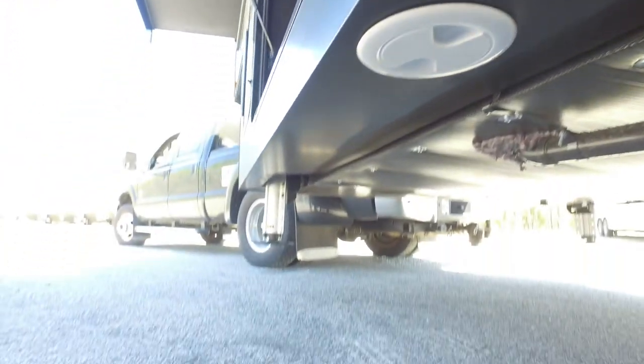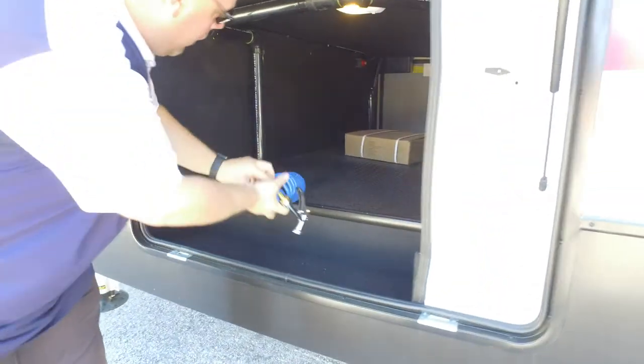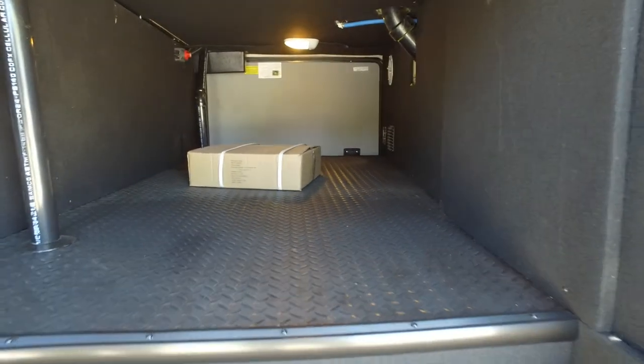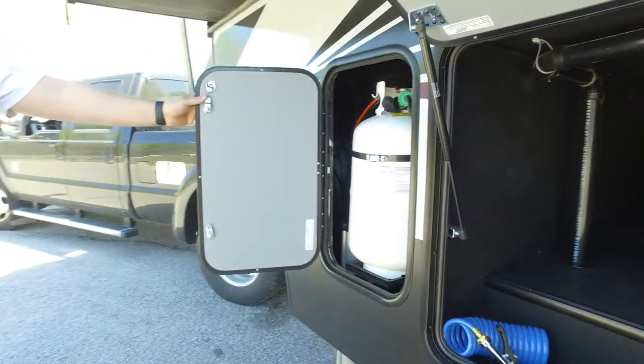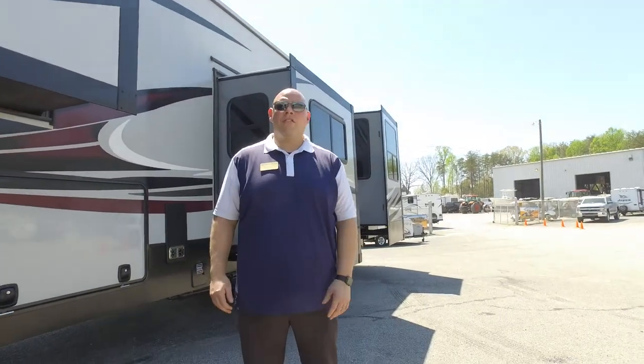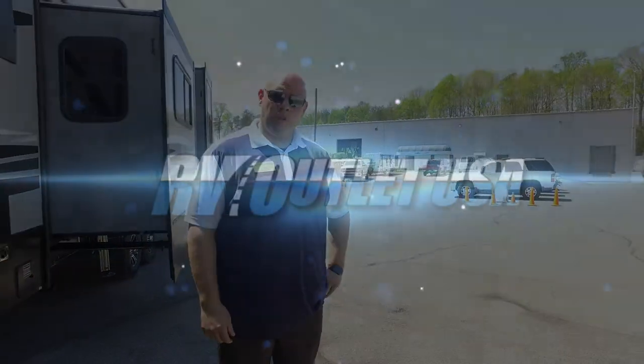When you open this, you'll see the pass-through storage underneath — notice how large and unconfined this is. And when you get to this portion, you're going to find your other 30-pound LP bottle, very easily accessible. This concludes our tour of the 3712 Gateway. I strongly encourage you to come take a look at it for yourself, or check out RV Outlet online at rv007.com. I'm AJ Jones, Senior General Manager for Heartland. I appreciate your time — thank you.